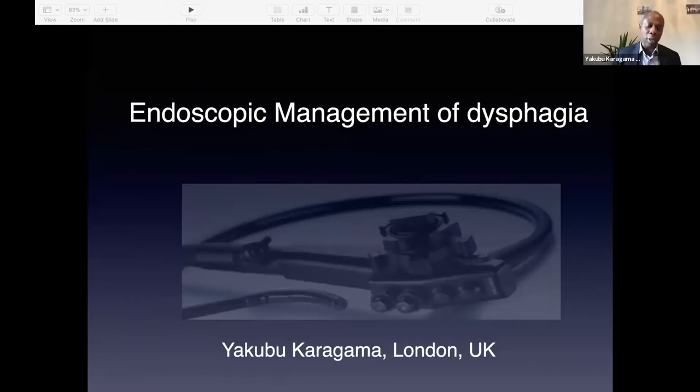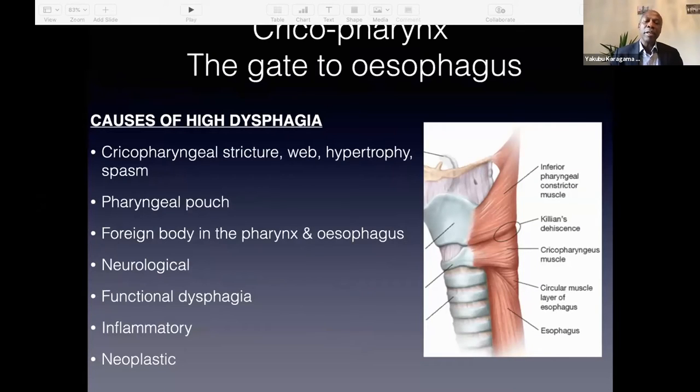This topic is going to be based on my practice, based on what I do here. I'm also going to show you some case studies. Dysphagia — one of the commonest causes is high dysphagia. When I say high dysphagia, it's around the cricopharyngeal area. You do get patients that have dysphagia due to neurological conditions like weakness in the tongue base area and the pharynx. But most of the ones I come across as an ENT surgeon are dysphagia related to the cricopharynx.